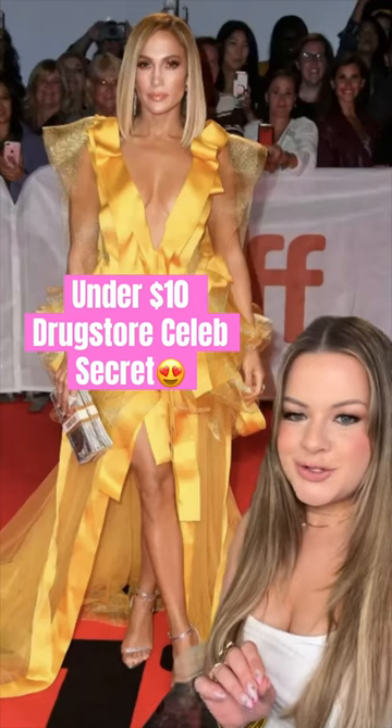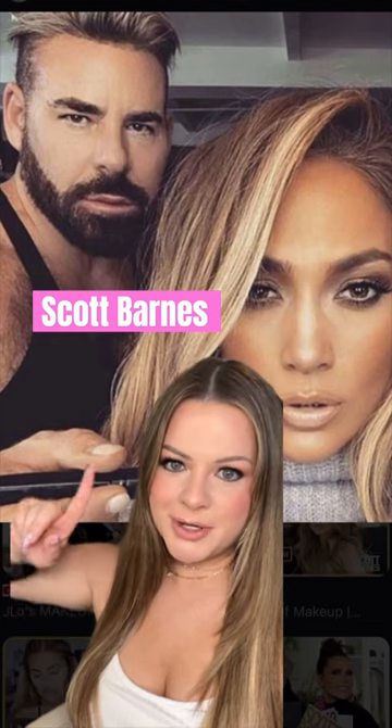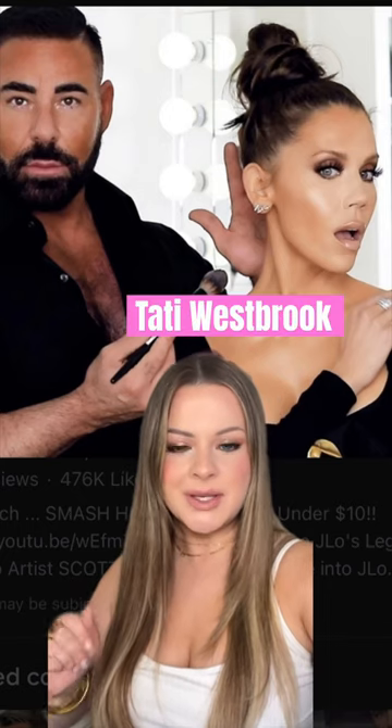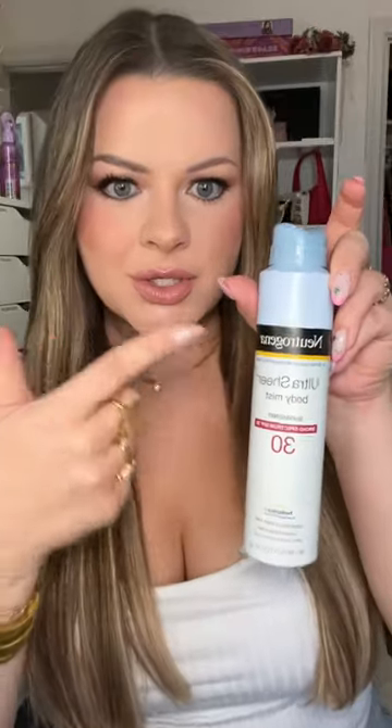A couple years ago, we learned the under $10 drugstore secret to JLo's incredible red carpet glow from her longtime go-to makeup artist, Scott Barnes. He was doing a video with Tati Westbrook, and she was like, what's your favorite drugstore product? He literally whipped this out — the Neutrogena Ultra Sheer Body Mist. This is what he sprays all over JLo's chest and shoulders and legs on the red carpet.